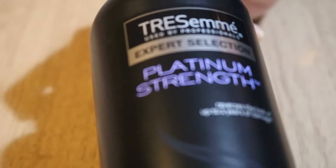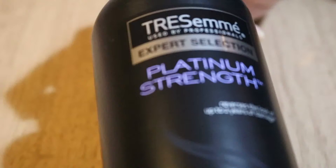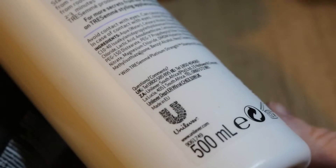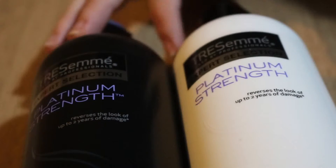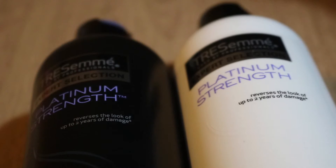Lastly, I popped into Boots, and within Boots there were some hair styling products in clearance. In the clearance sale was this Tresemme Platinum Strength shampoo — a 500ml bottle — and also the Platinum Strength conditioner, again a 500ml bottle. Both of these were labelled up as clearance and were just £1.38 each, so both of them were £2.76.